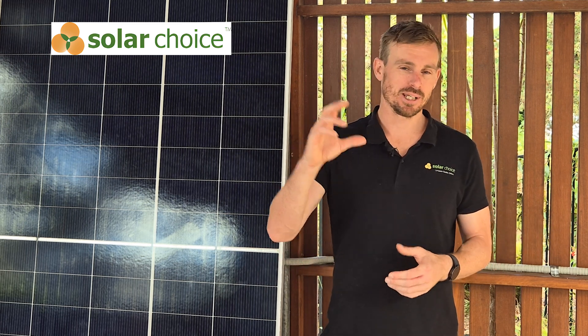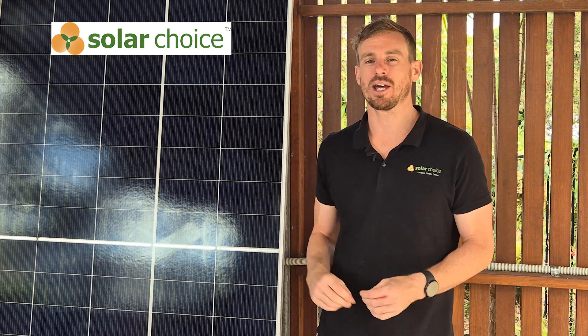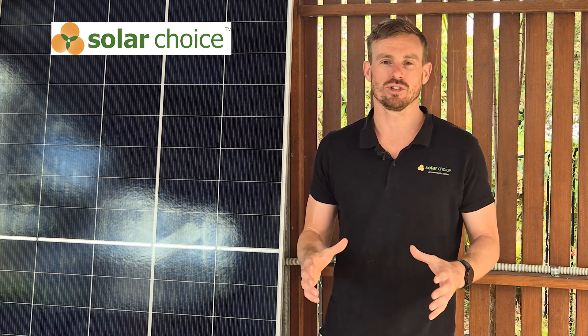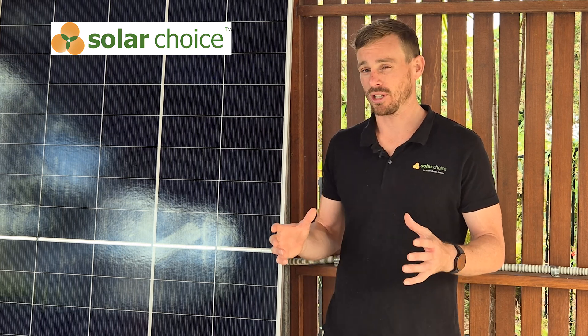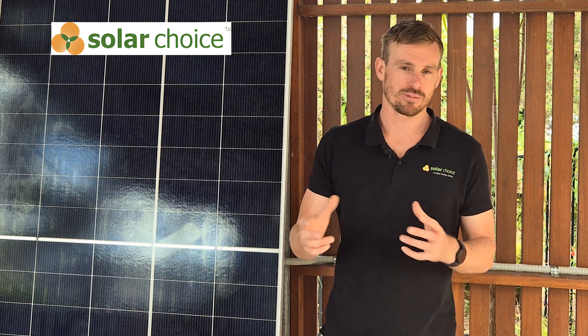There are some bigger Chinese solar panel manufacturers in that top three, top five, and Ryzen sit a little bit outside of that, but they do have a long-standing reputation in the market. As a result, you'll find that Ryzen solar panels come a little bit cheaper than some of those bigger names.